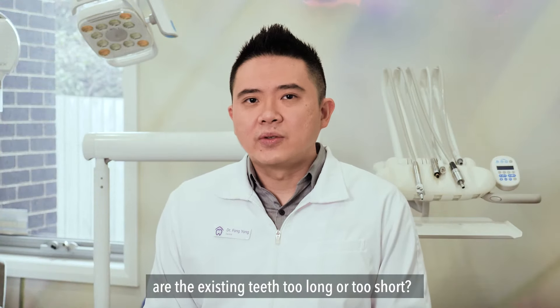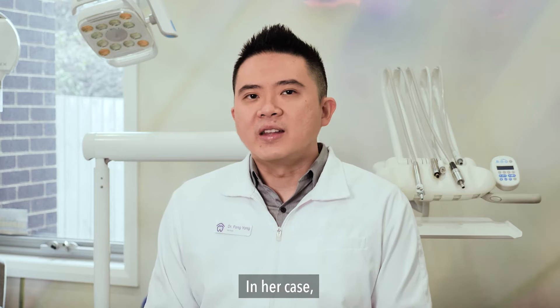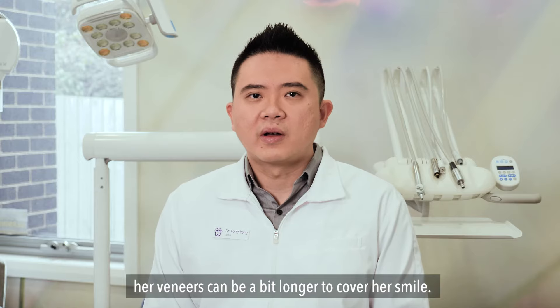Thirdly, are the existing teeth too long or too short? Do the teeth appear too big for her smile? In her case, her veneers can be a bit longer to cover her smile.